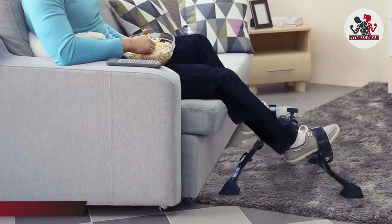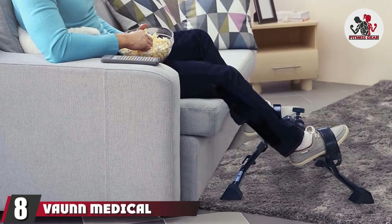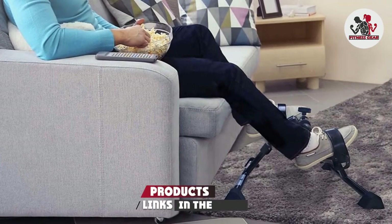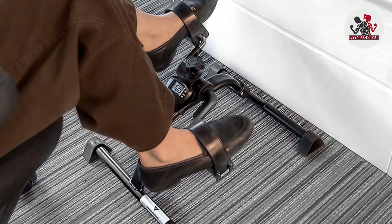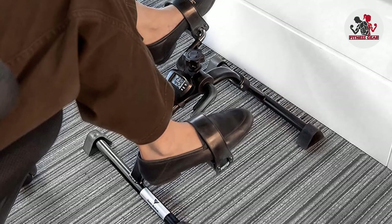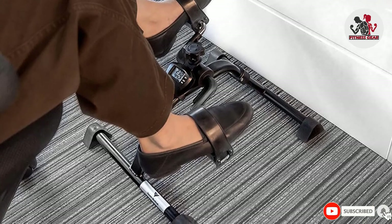The number eight position is held by the Vaunn Medical Under Desk Bike Pedal Exerciser. Effective as both an arm and leg exerciser, it helps improve blood circulation and muscle toning for a light, casual electronic workout. This is the best at-home exercise equipment for gentle, low-impact physiotherapy, making it perfect for those who are just getting back into exercise or have otherwise been out of the gym for a while.